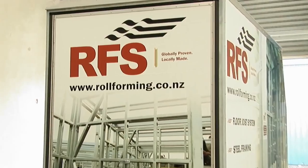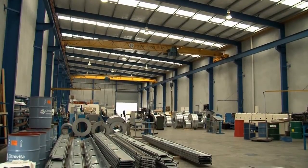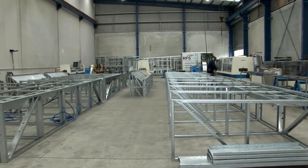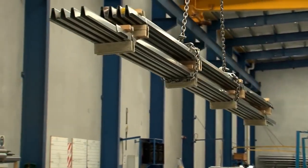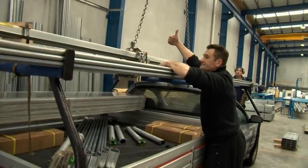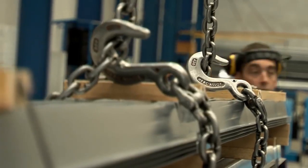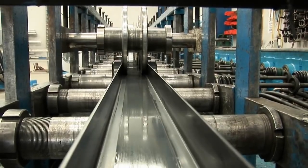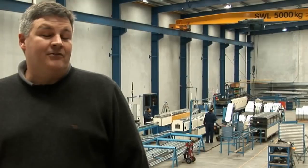Howick Engineering continues to invest in new technology, research, and development, and recently opened a new division — RFS — a manufacturing part of the business. RFS is currently supplying product to customers who don't necessarily want to embark on a manufacturing future but want to use the product. RFS supplies specialized roll form products to the building industry in New Zealand and is currently taking a sizeable market share.